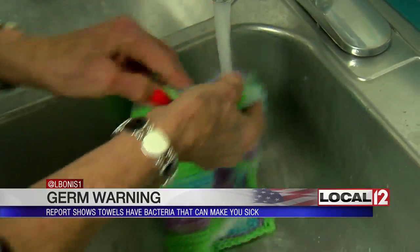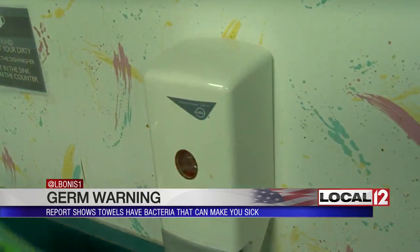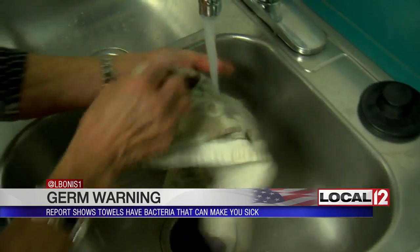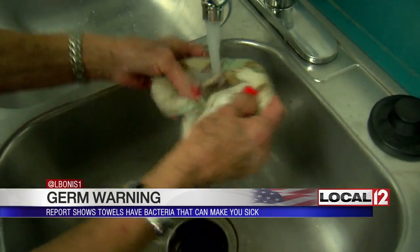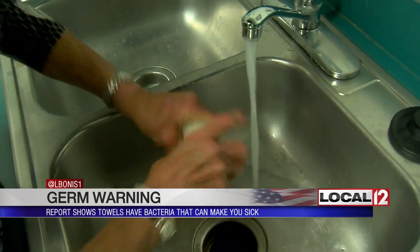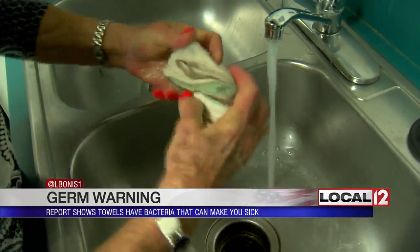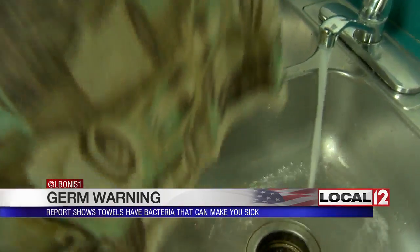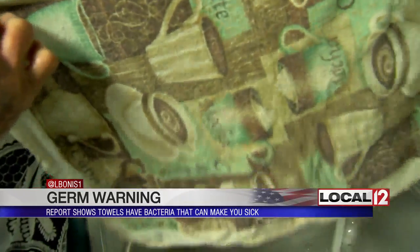Staph aureus, enterococcus SPP, and coliform bacteria are what they call them. These are actually a group of bacteria that contain E. coli. Researchers in this report found many of us wash our hands and our bodies and then use the towels to dry them, and that bacteria can accumulate and linger on cotton, nylon, and cotton-nylon blend towels.